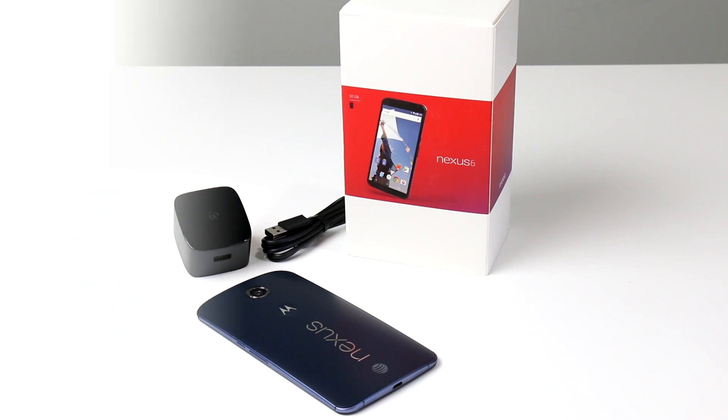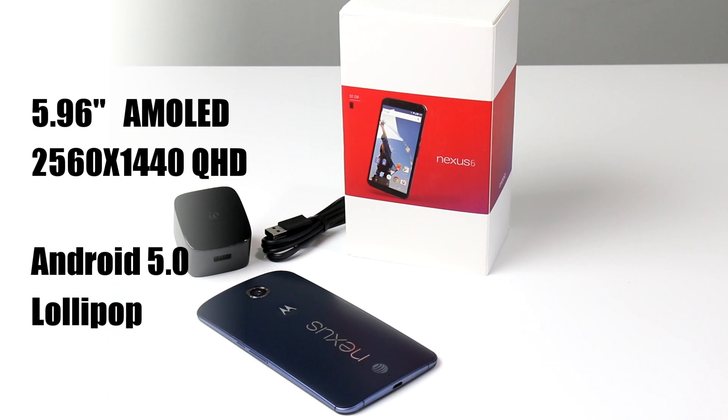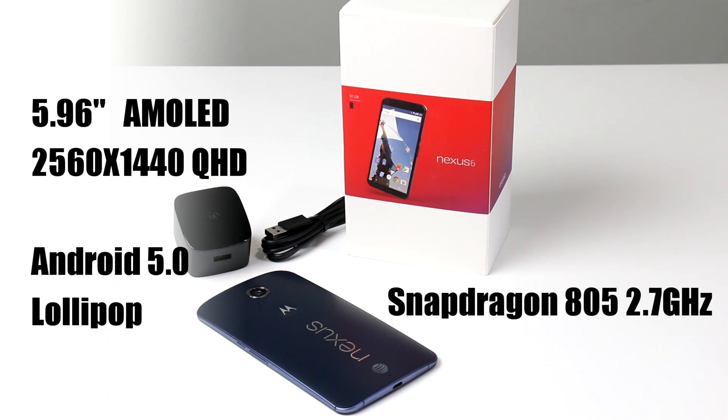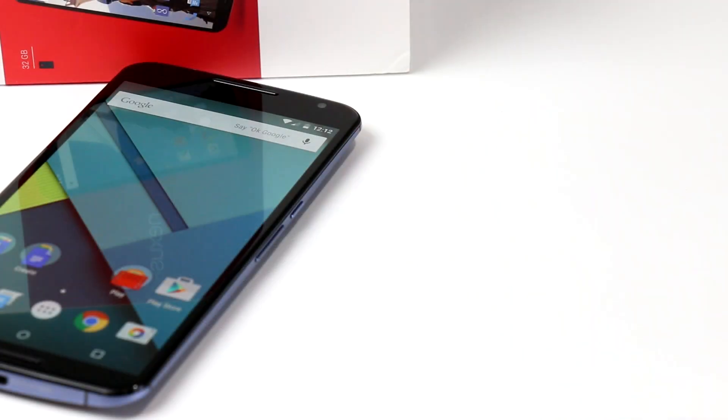The Nexus 6 is quite large with a 5.96-inch 2560 by 1440 QHD AMOLED display, and it's refreshingly well built, like most of Motorola's smartphones.